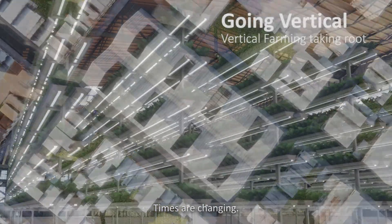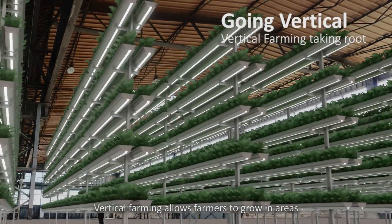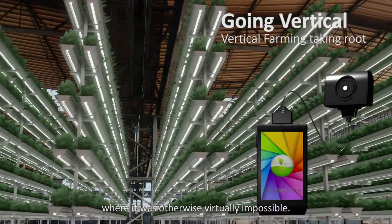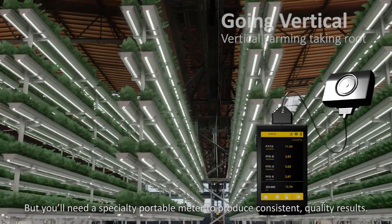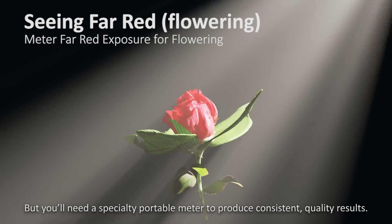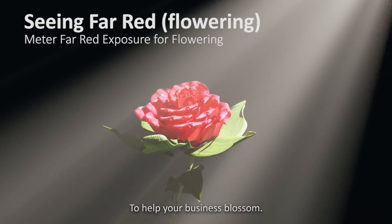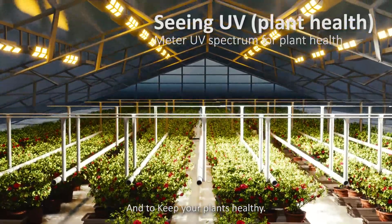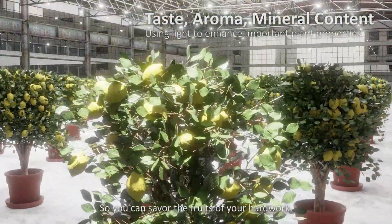Times are a-changin'. Vertical farming allows farmers to grow in areas where it was otherwise virtually impossible. But you'll need a specialty portable light meter to produce consistent quality results, to help your business blossom, and to keep your plants healthy, so you can savor the fruits of your hard work.